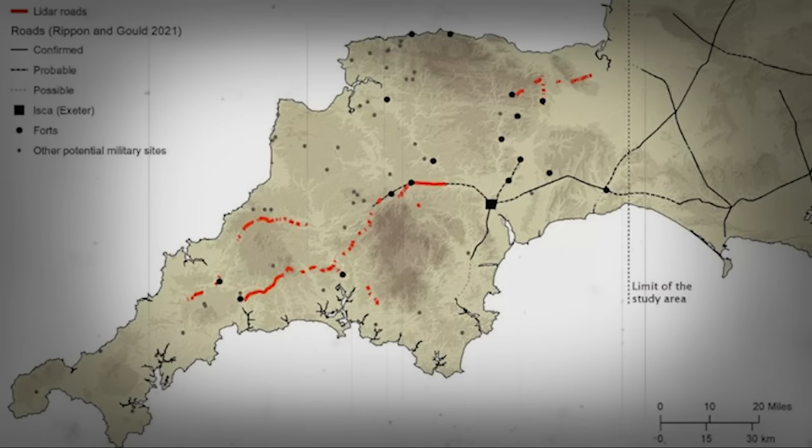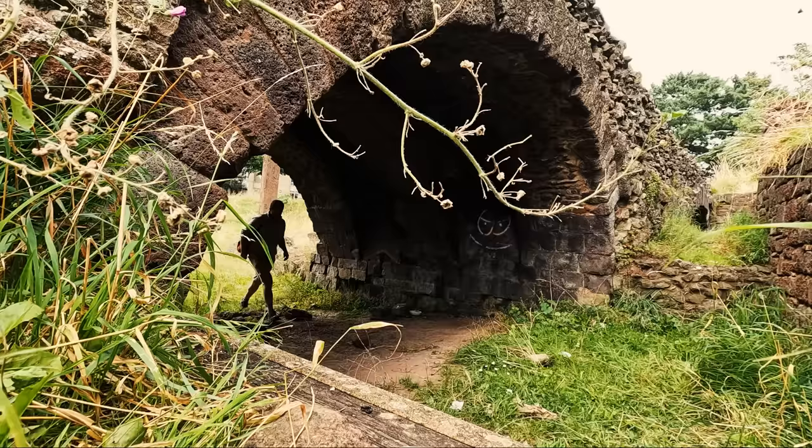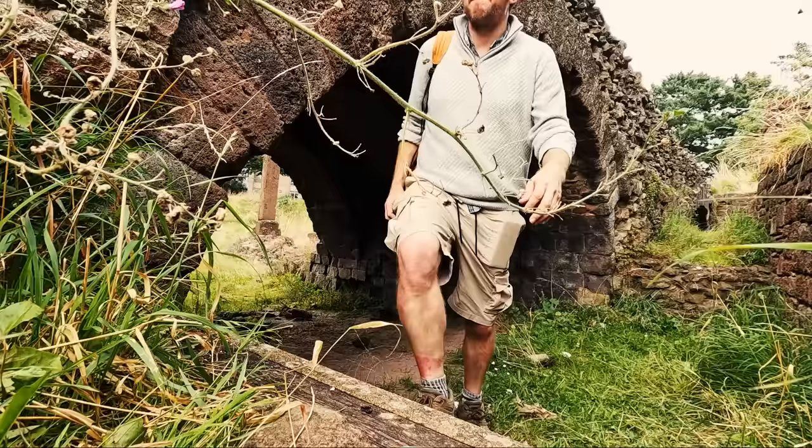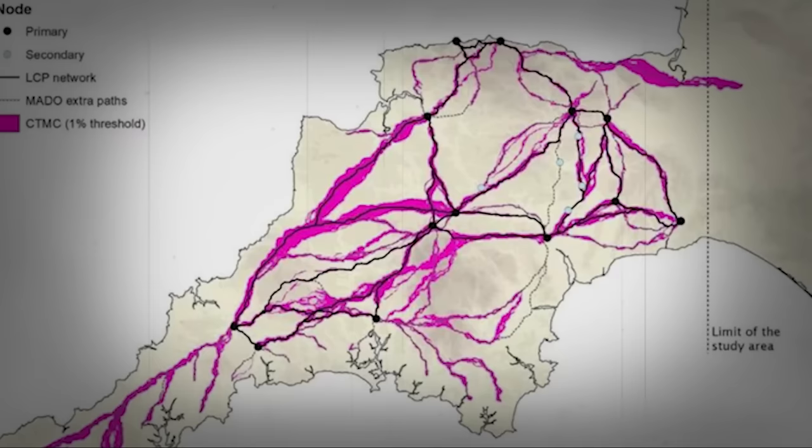They added those routes, existing routes, permanent forts, towns, and known Roman settlements, and then they plotted these primary and secondary nodes and predicted a further 10 miles. Finally, the team used focal mobility networks — essentially corridors of movement through predicted routes — and now we have this.